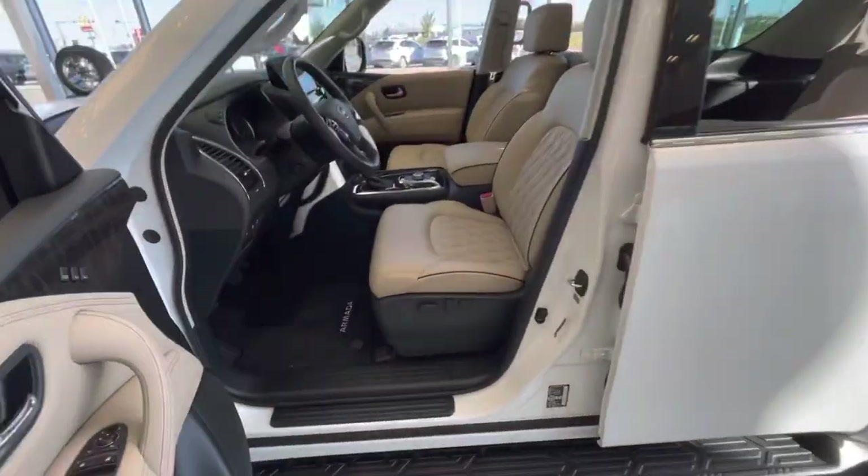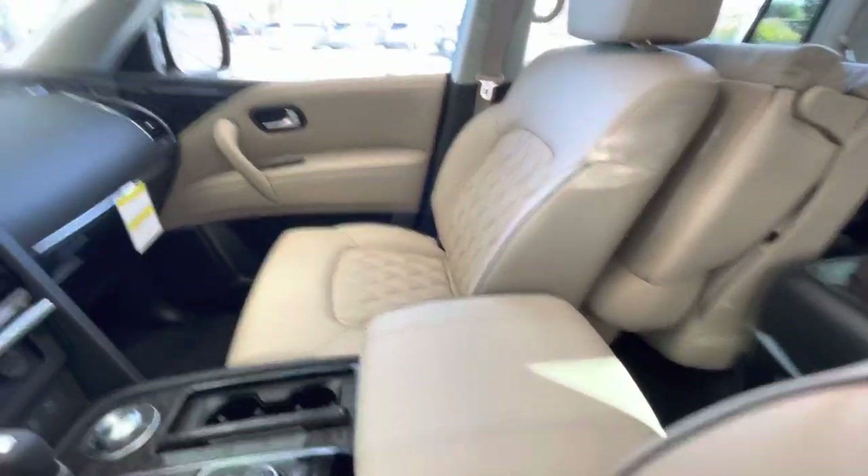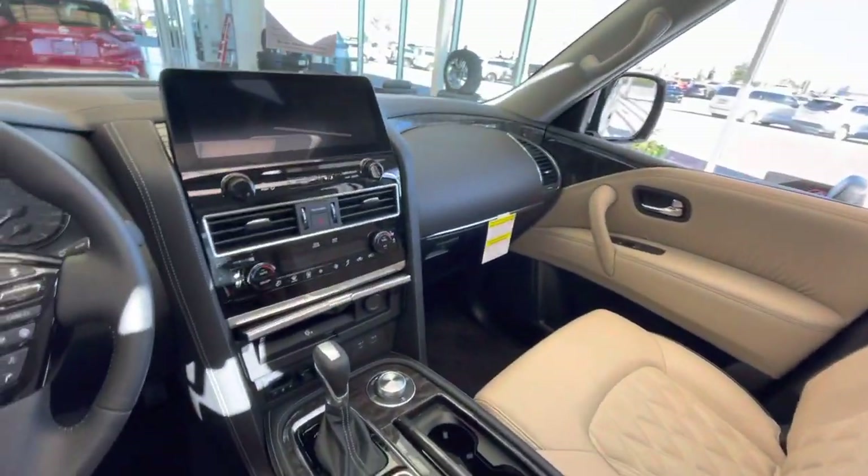The other one did have black interior, but this cream interior is very sharp. This vehicle is going to come equipped with all the same features like I showed you in that other Armada.